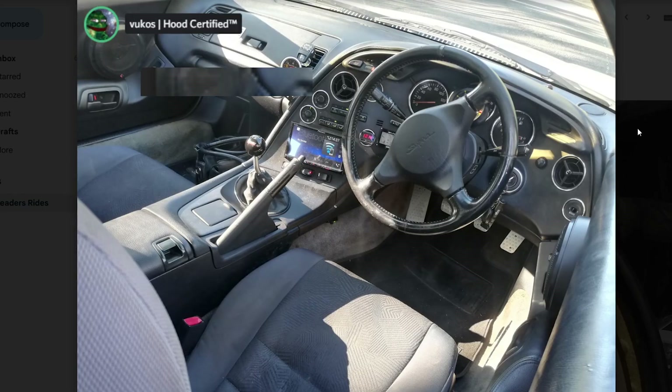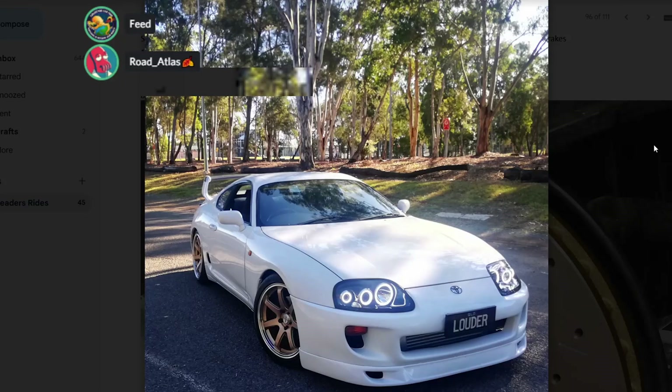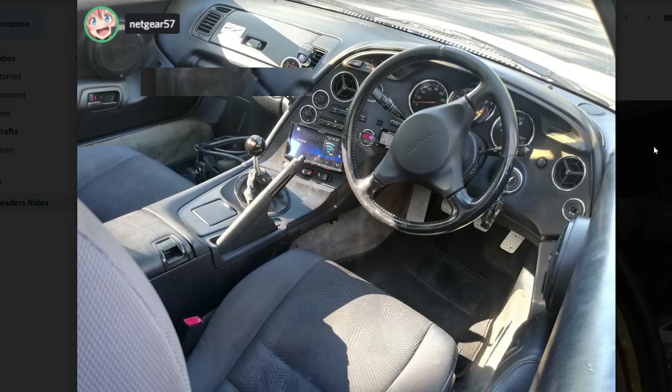Did you ever get that Costco sweater? I went and they didn't have it. Are you surprised? I was pissed. I was telling my wife about it and she was hyped, and then — no Costco sweaters. Total shit. Only Baseboard gets the Costco sweater.